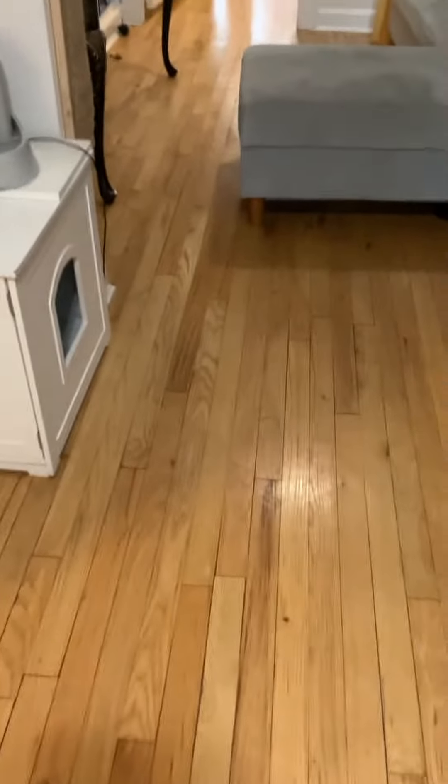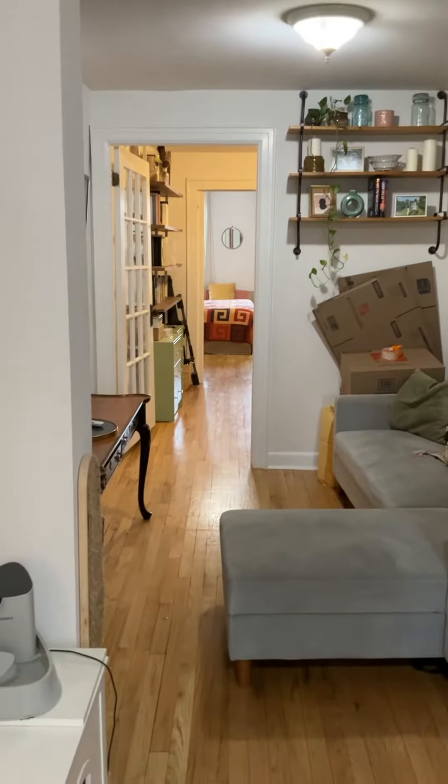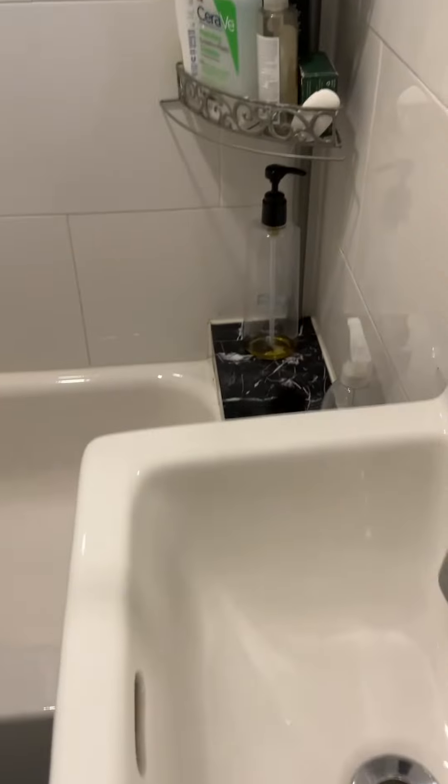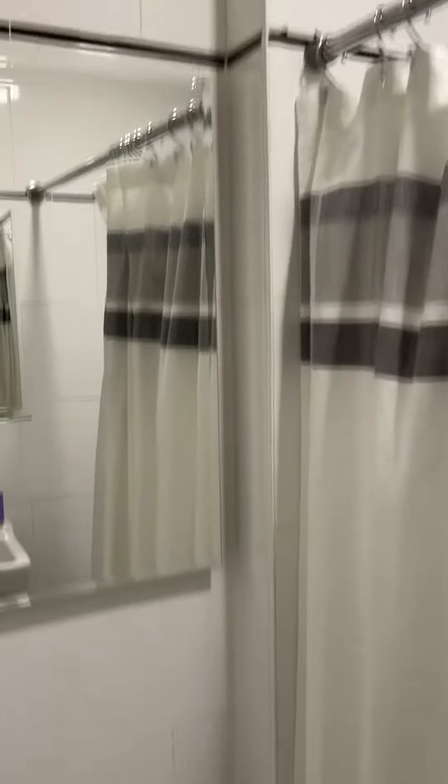I just want to turn this around so you can really see the apartment — it just is jaw-dropping. Nice bathroom here. You have some black and white pre-war accents, little marble accents, a mirror here, a mirror there, and a fan.